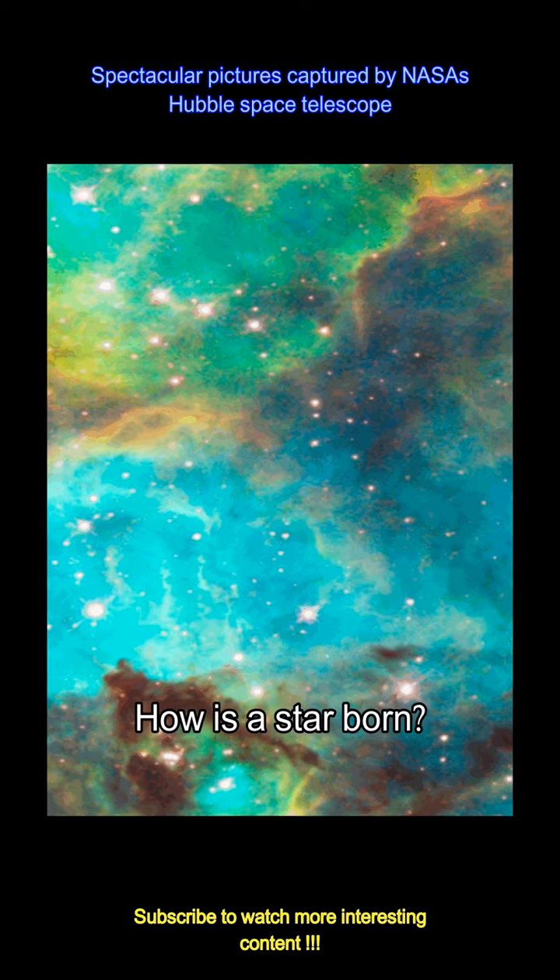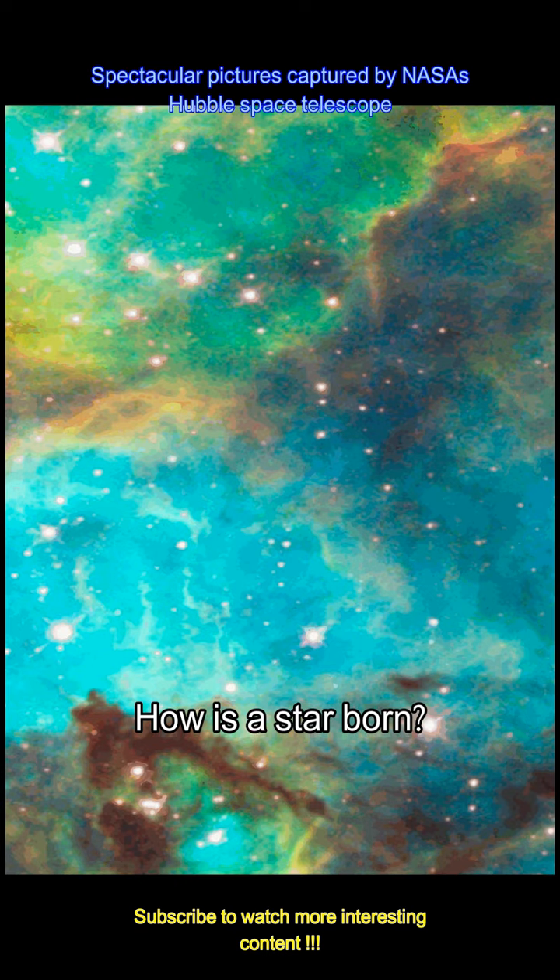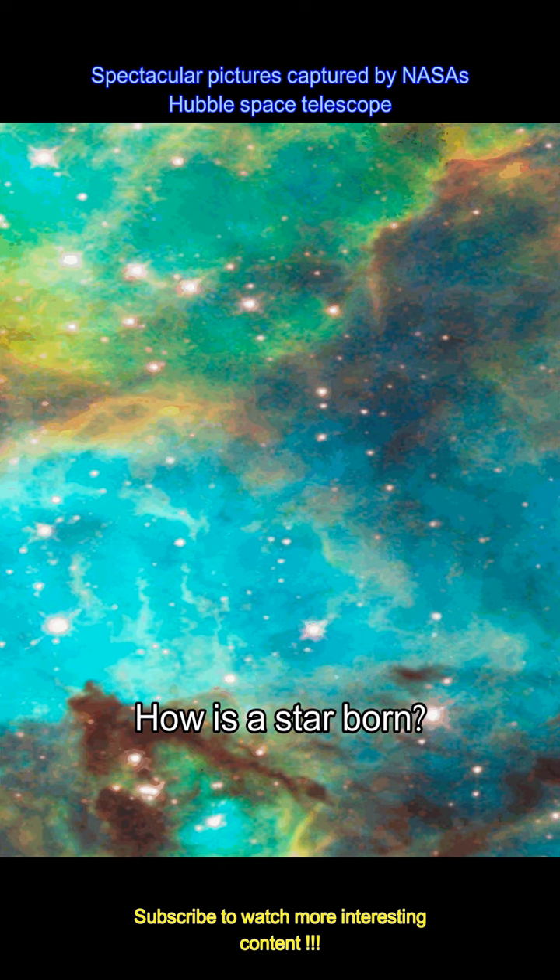Captioning the post, NASA wrote: originally released in celebration of Hubble's 100,000th orbit in 2008, this Hubble classic image shows a spectacular scene of star birth.